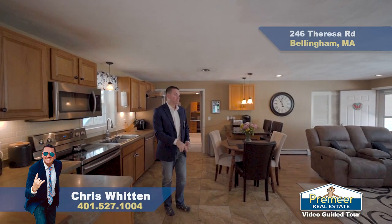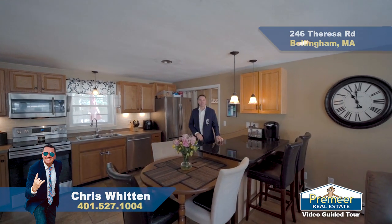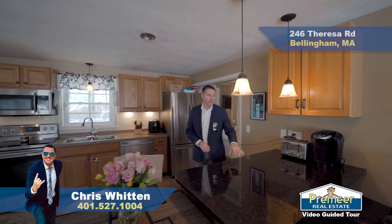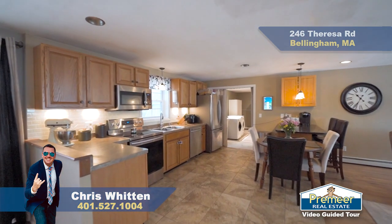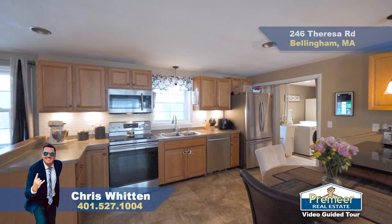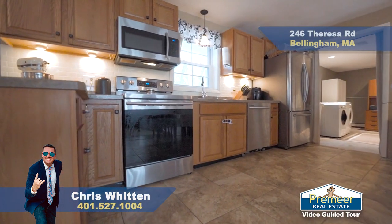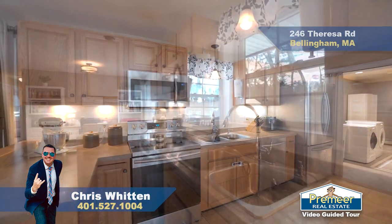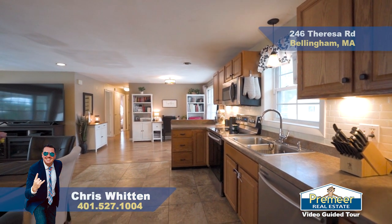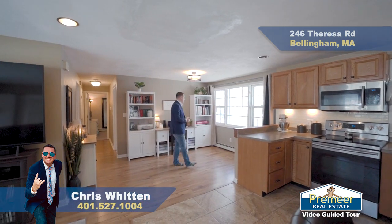It flows right into your kitchen, where you've got a big tile floor. I love this feature — a little peninsula that kind of works as an island, so you've got some seats for homework or breakfast. They do have a little table in the dining area as well. You can see they've got subway tile for a backsplash, replacement windows almost throughout, lots of cabinet space, and stainless steel appliances.